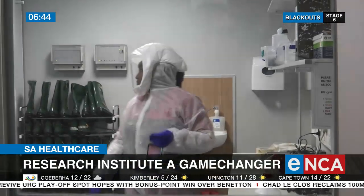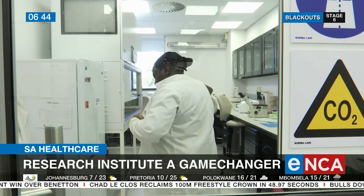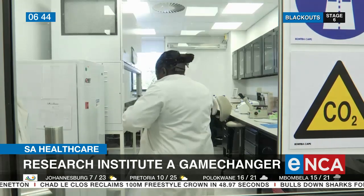The institute also has the largest biosafety level 3 laboratory and a fully automated biorepository in Africa. Aisha Ismail, Cape Town.